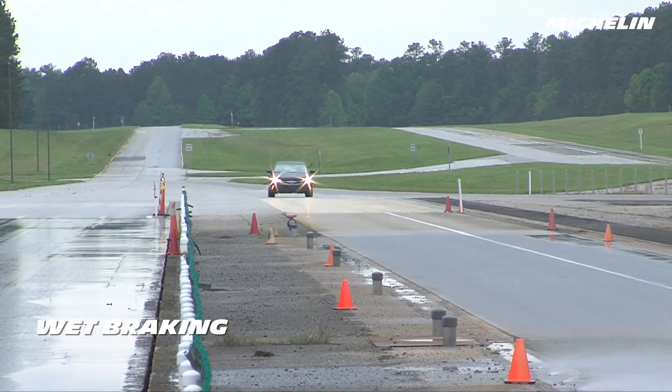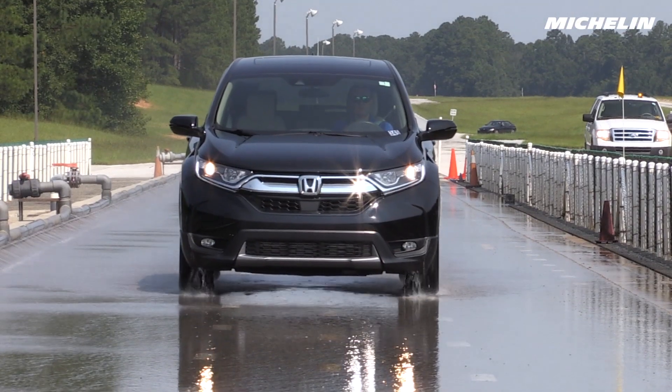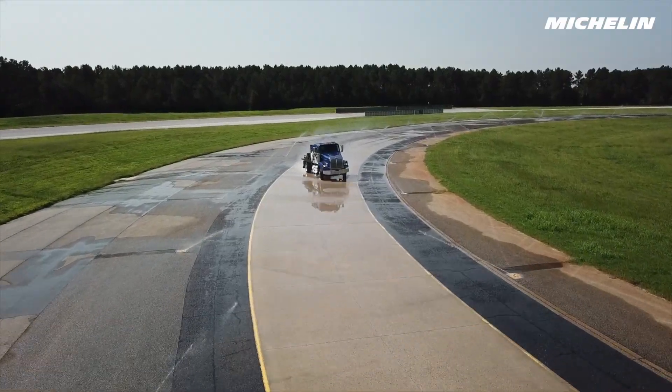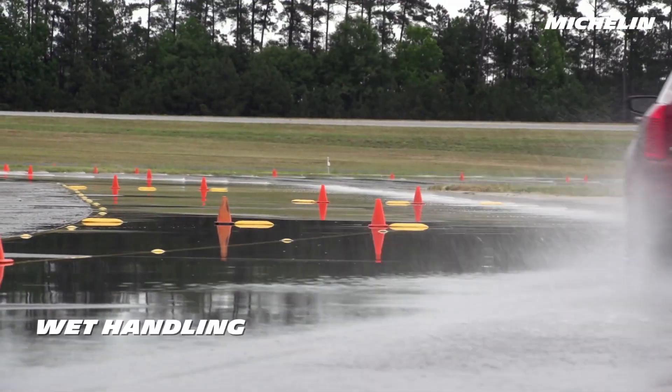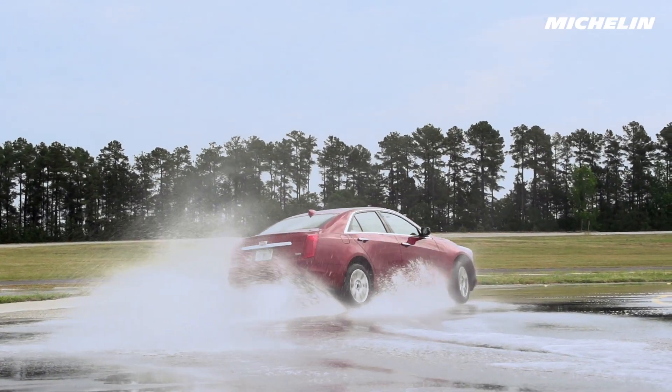At the wet braking area, we study tire adherence and stopping performance to help ensure Michelin tires are top performers in adverse weather conditions. Our circular skid pads can simulate what it's like to experience hydroplaning in a curve, and our wet handling track is perfect for analyzing the wide range of a tire's responses in wet conditions.